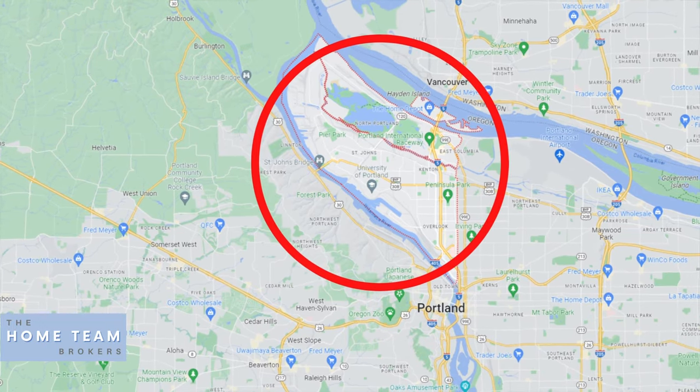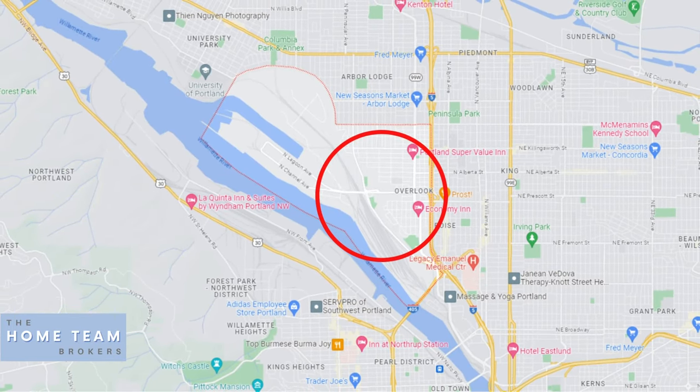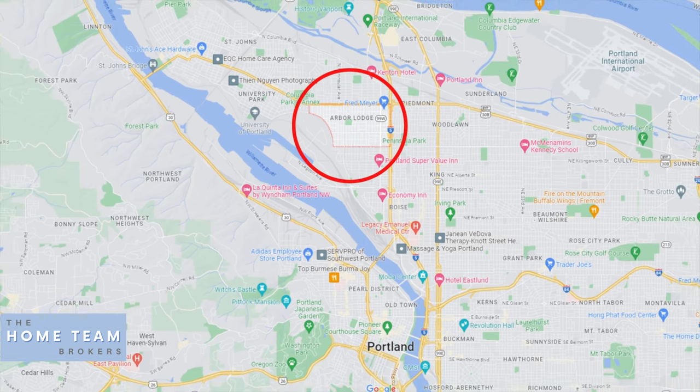Primarily North Portland is associated with St. John's — the downtown St. John's area, the big St. John's Bridge — and also University Park, like where the University of Portland is. These are areas that a lot of people think of when they hear North Portland. But there are some other neighborhoods too, and in this video we're going to talk about Overlook and Arbor Lodge. These two neighborhoods share a border, really bleed into each other, and are very similar in the type, style, and age of homes.